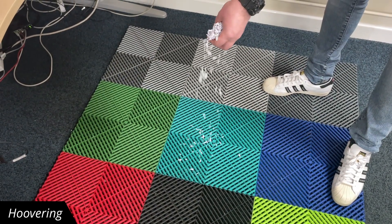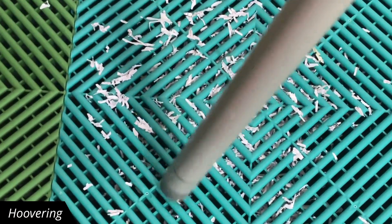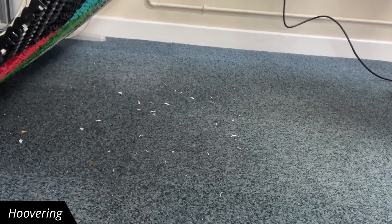We've accidentally spilled some shredder contents all over the floor indoors. How's it going to handle the need to vacuum on it? Look at that — with the vented design, it helps to make light work of the clean-up job. That's not bad at all.